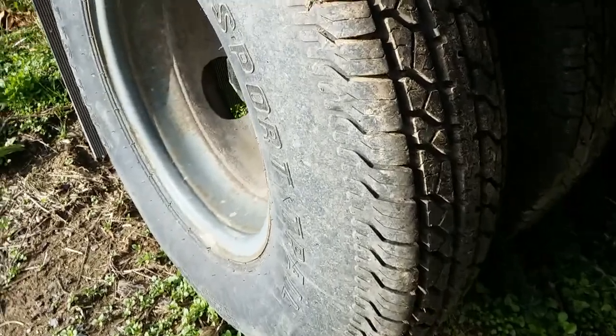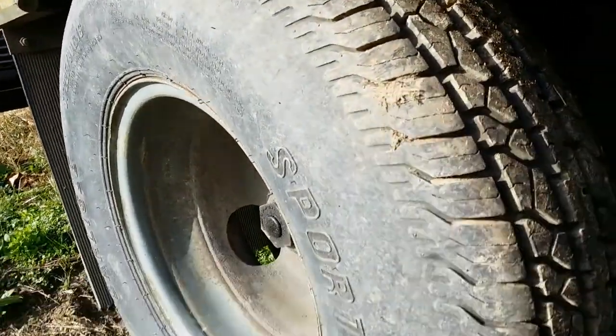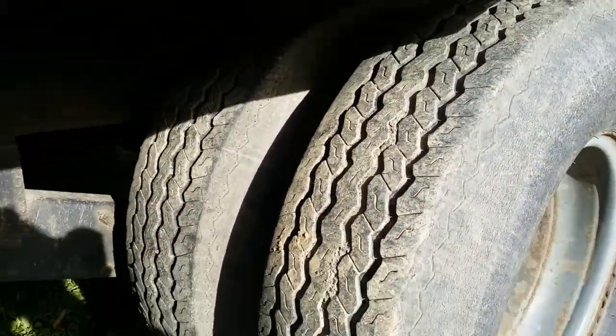This tire is new. And actually, both of these tires look like they're pretty much new here. And these are in good condition — they're probably 60%, 70%.